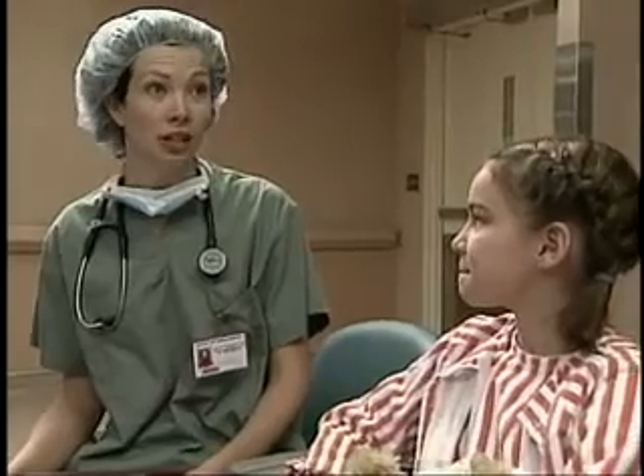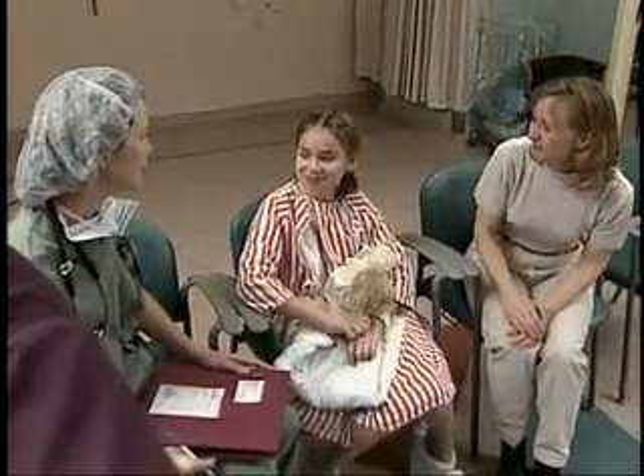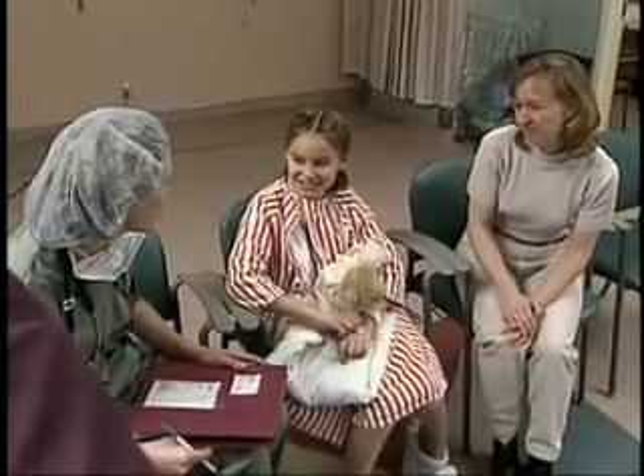I'm Dr. Marie, I'm one of the anesthesiologists. And this is Tracy, one of the nurses who will be in the room today. I just need to ask a couple of questions. You know what you'll do a lot of when you come to the hospital for an operation? You'll sit in a lot of waiting rooms and you'll answer a lot of questions. Do you have any loose teeth?